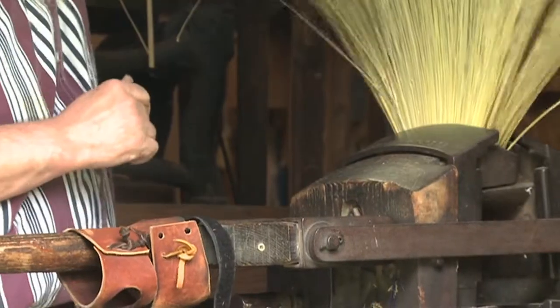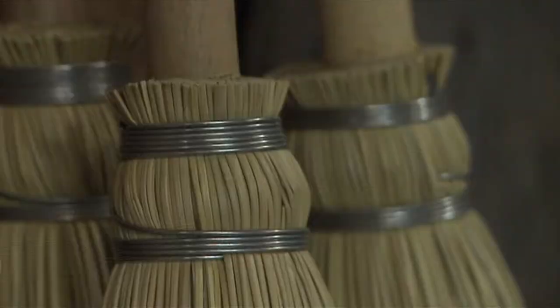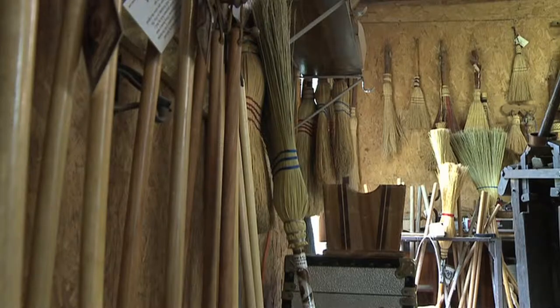Step number one is to wrap it. Now we're ready to stitch it. But it was his wife Virginia who saw the art in this old craft. She's the artistic person in our family. We use the word folk art a lot — I'm the folk, she's the art.